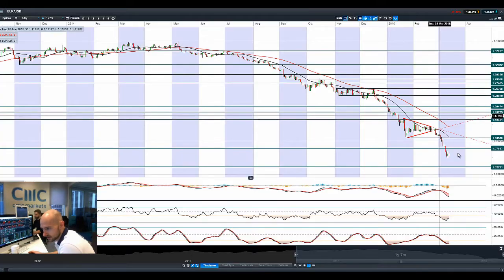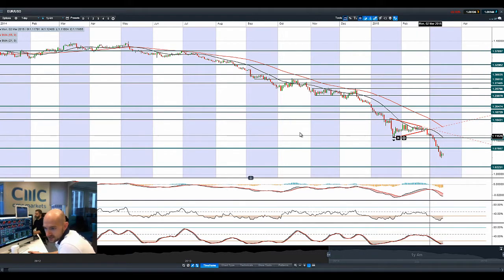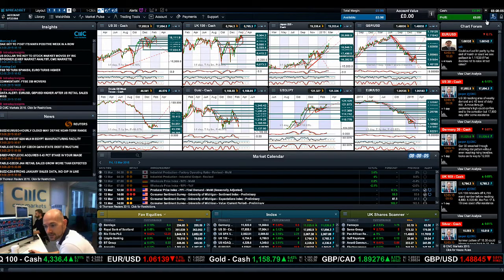Looking at EURUSD — it's still an ugly picture, but it managed to post a positive candle yesterday. It's slightly negative today, having pushed itself back up. The technicals are massively oversold, but this is driven more by the interest rate dynamics and the ECB stimulus package rather than the technicals. 107.86 is a potential resistance and 102.23 is a potential support. There's not a huge amount to talk about with EURUSD right now because it's so far away from any of these levels.